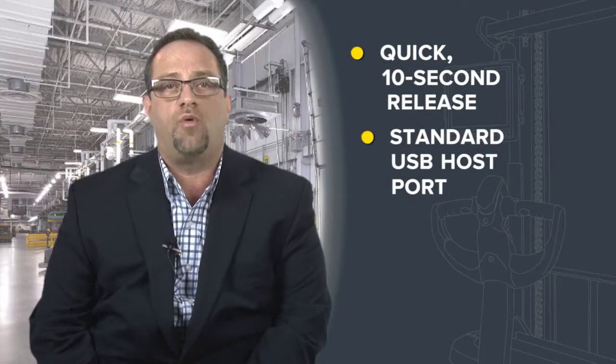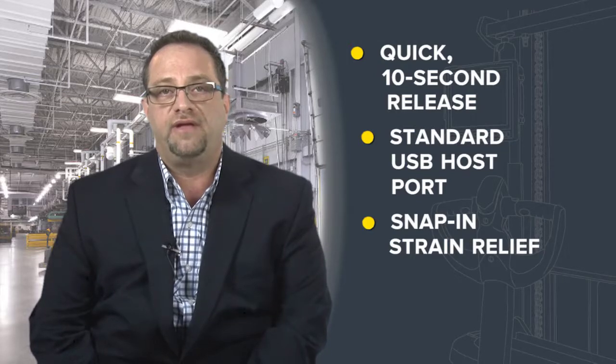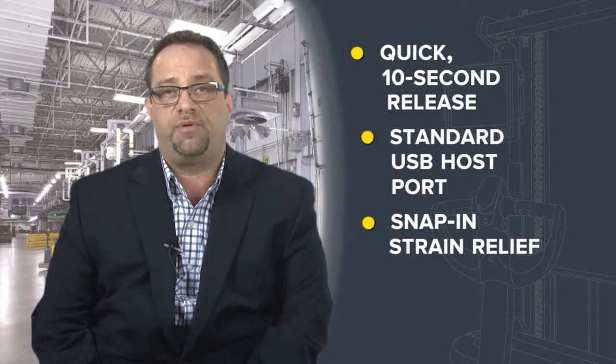It has a standard UPS host port with a snap and strain relief — this saves cost and is easier to replace. The VC80 is a powerful, tough workhorse with extra options for extra power, including a freezer option and extra bright screen to customize the computer for your exact customer's environment.